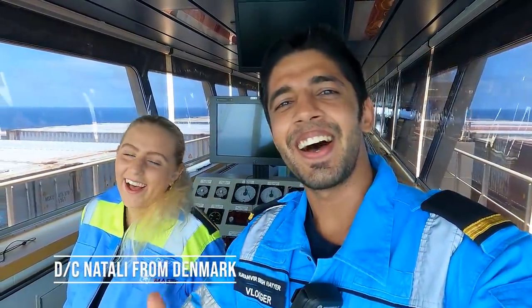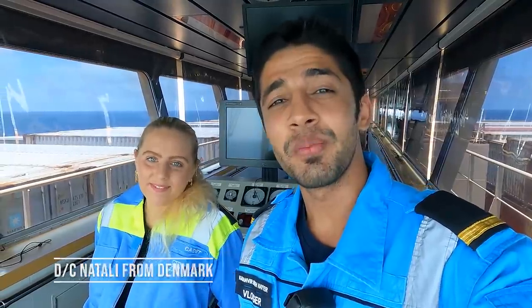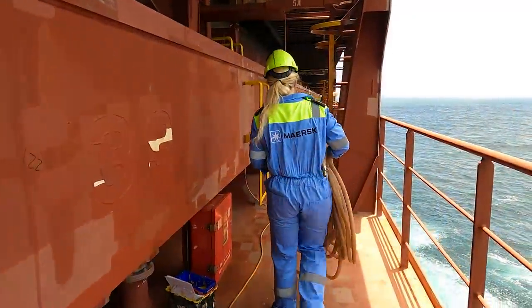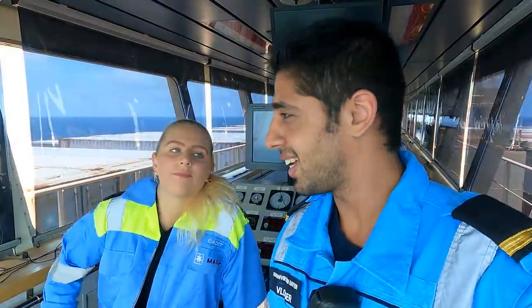What's up guys, welcome back to another day at sea. This is our deck cadet Natalie from Denmark. As you must have seen in the previous videos - if you haven't, you can go back and check them.